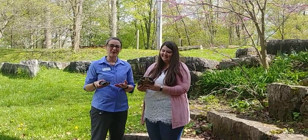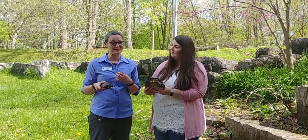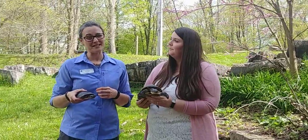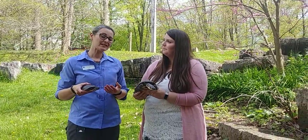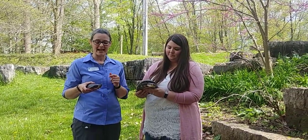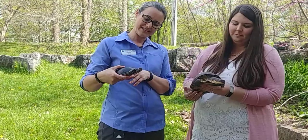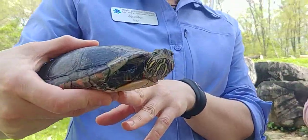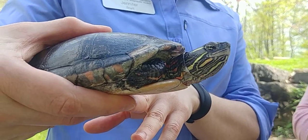Happy World Turtle Day everyone! We're here at the Arboretum to chat about one of my favorite animals, the turtle. Here in Ontario we're really lucky to have eight different species of turtles. Unfortunately seven of those are listed as species at risk. The only one that isn't quite yet are the Midland painted turtles, like this little guy here, who's got nice bright colorful yellow and orange markings along their neck and shell.